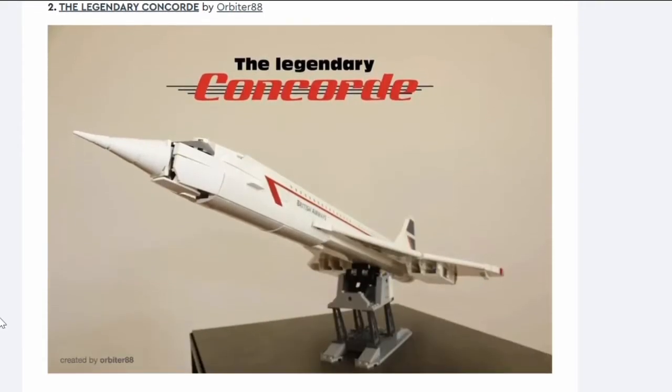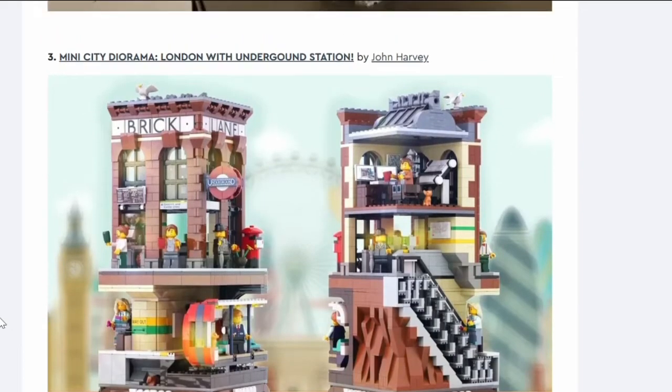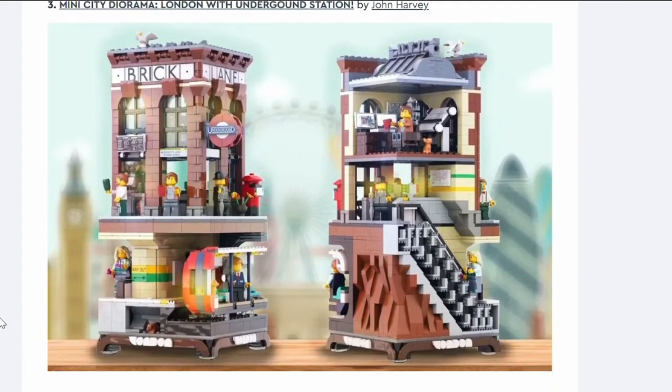Number two: the Legendary Concord. It's a model of a Concord — just nope. Concord means a lot to me because I used to be on the flight path for it, but I don't care to have it as a model. It's been through before and the nose on this one isn't particularly good.